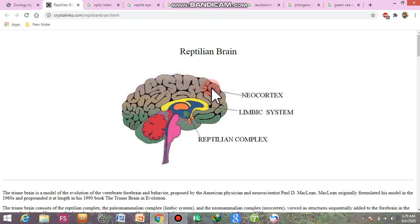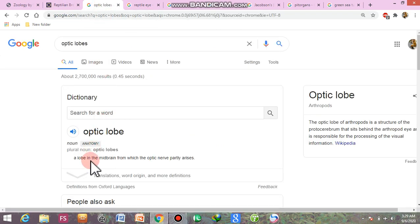This is the diagram of the reptilian brain, showing the neocortex, limbic system, and reptilian complex. The optic lobe is a part of the midbrain from which the optic nerve partly arises.